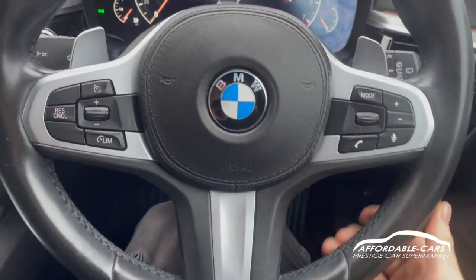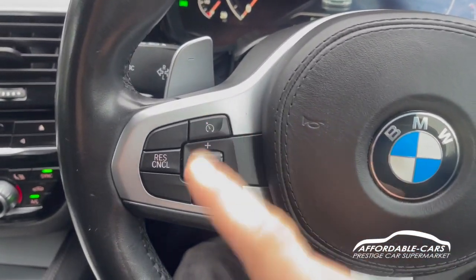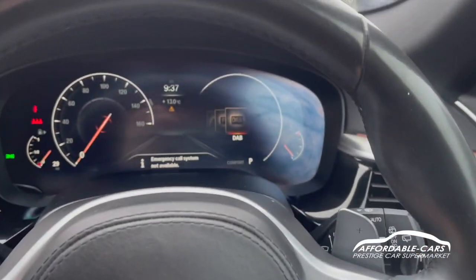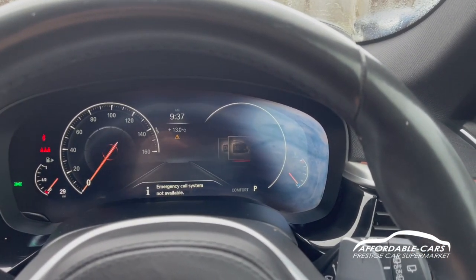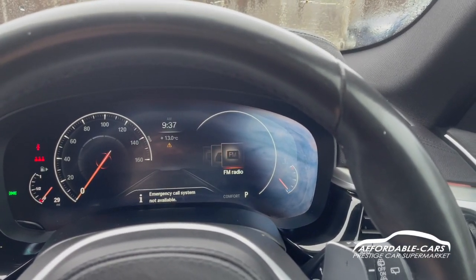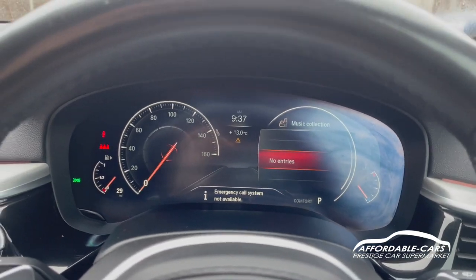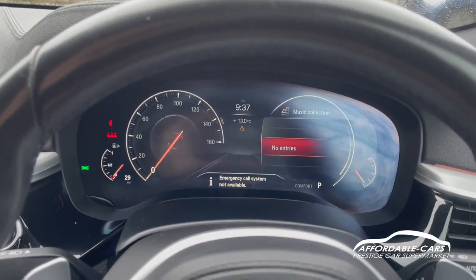You've got the gorgeous M Sport flat-bottom steering wheel with controls on either side — cruise control and speed limiter on one side, and mode selects on the other to go through radio stations, phone, and all your different settings. There's also a nice virtual cockpit driving display where you can cycle through different display modes.